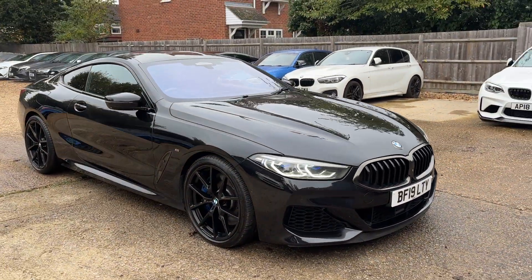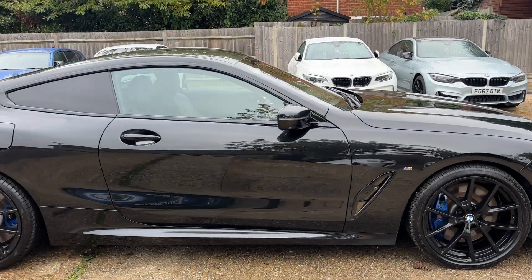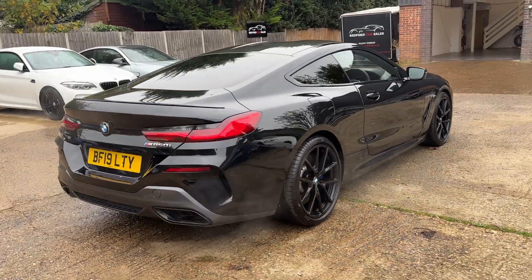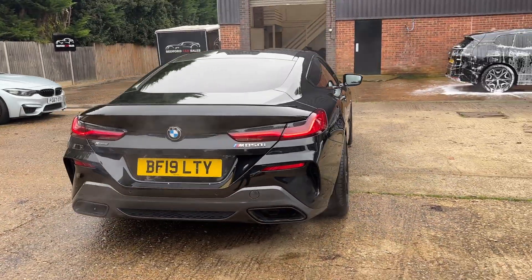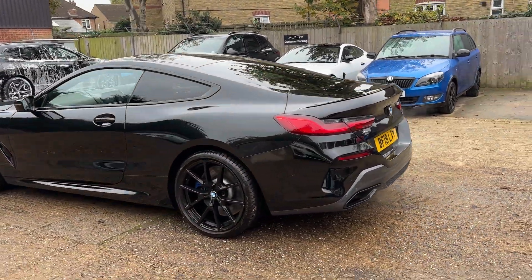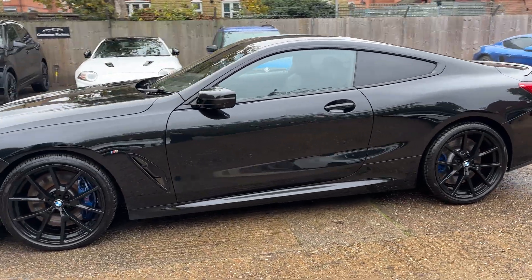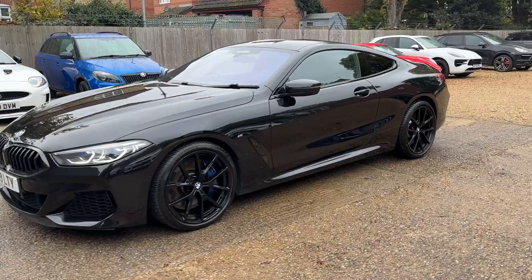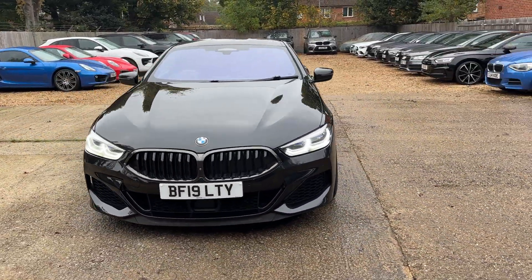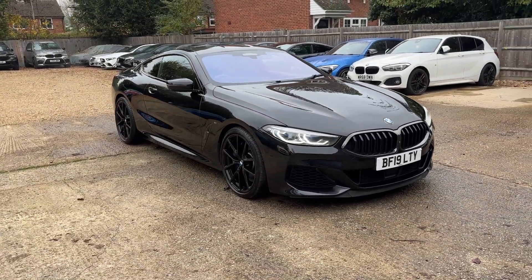For the new owner, this fantastic M850i will come with a 12-month MOT, 12-month premium breakdown cover, and a 12-month premium warranty. We're one of the only dealers to offer such a comprehensive package as standard. We also offer free delivery within 125 miles — if you can't come to us, we can come to you. If you have any questions, please call, message, or email us. Thank you very much and have a lovely day.